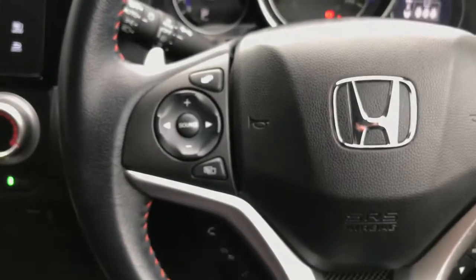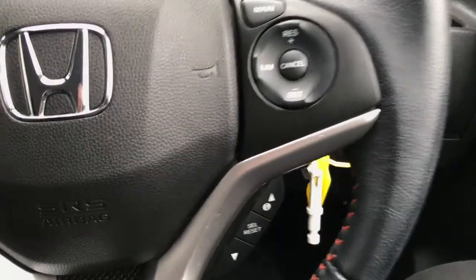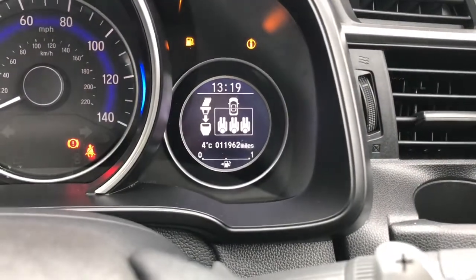On your multifunctional steering wheel you've got your audio controls and also cruise control. It's only 11,962 miles which is a very good mileage.